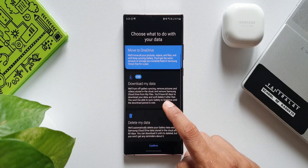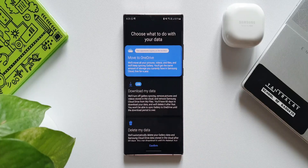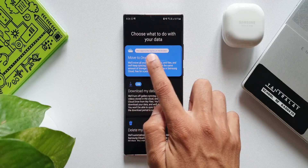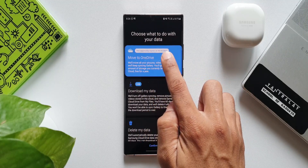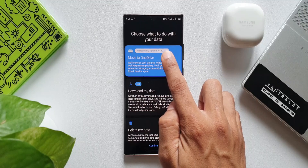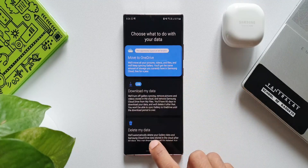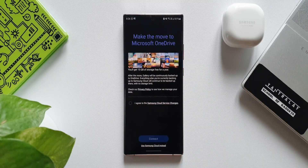The last option is to delete my data, if you don't want that data to remain there. The best thing to do, if you want to keep those files on cloud, is to directly move it to OneDrive right from here without any hassle. This opportunity to move to OneDrive will expire on 4th of October — two days from now — so you will have to hurry. Just tap on Confirm here, and it will take you to the 'Make the Move to Microsoft OneDrive' page.